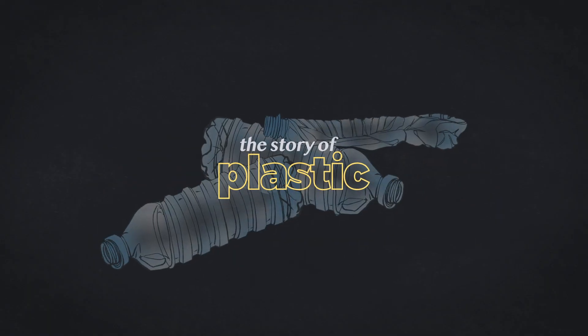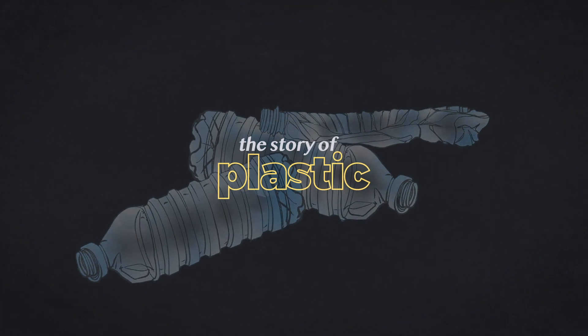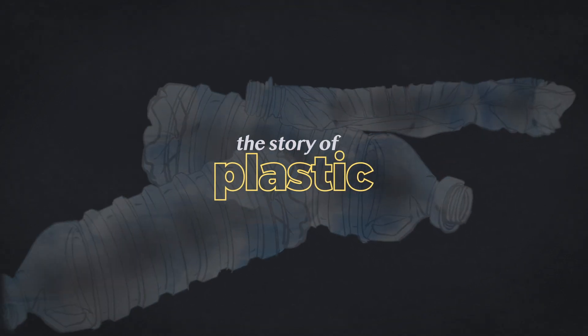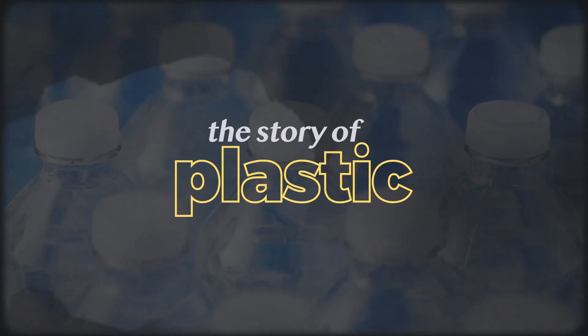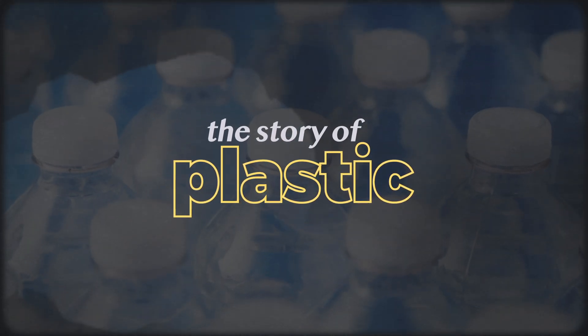This is the story of plastics, the harm they cause, the industries that create them, and how that 85-mile strip of Mississippi shoreline and other areas like it are suffering because of them.